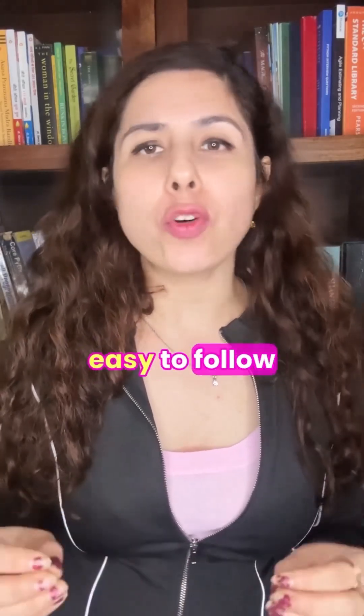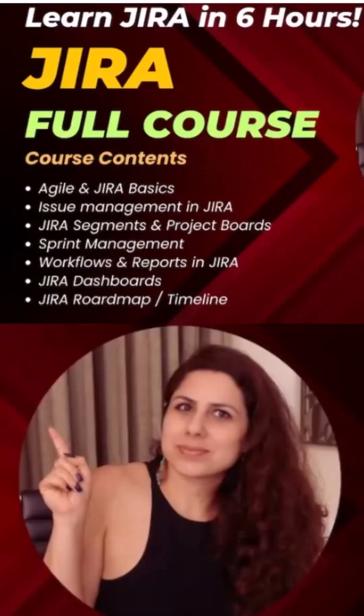Keeping all that in mind, I have made an easy to follow course. It's filled with tips from real job experiences to help beginners. If you are interested to learn Jira, then click on the link provided below.